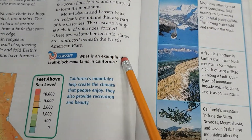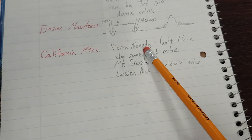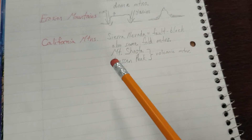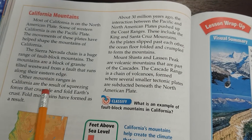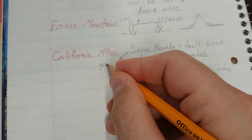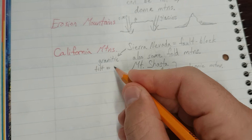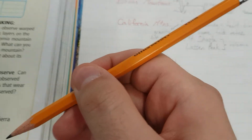What is an example of fault block mountains in California? An example are the Sierra Nevada mountains, where the one plate has tilted upward or to the west. The mountains are a block of granite tilted westward from a fault that runs along their eastern edge. So right here for Sierra Nevada, they are granitic and they tilt westward — tilted out towards the Pacific Ocean.